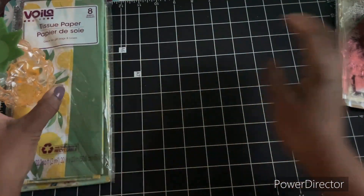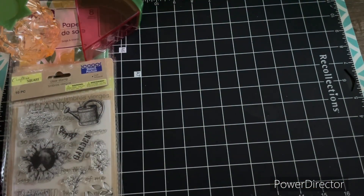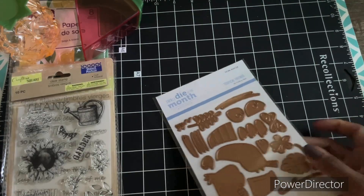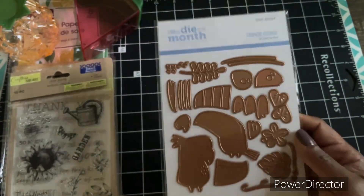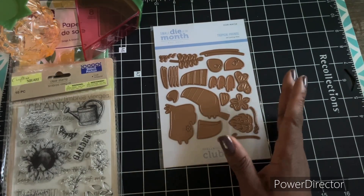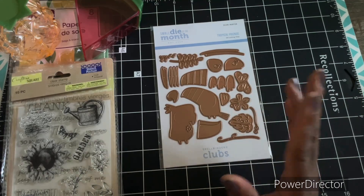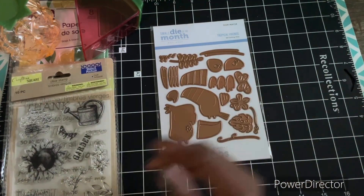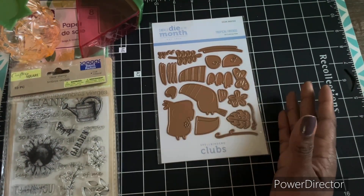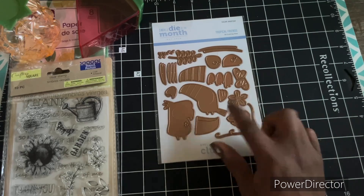I have my small die of the month from Spellbinders. I haven't used it yet. I'm kind of fickle about these dies because I have a lot of them that I don't use. So if there's something I don't feel like I'm going to use in either the large or the small, I cancel the subscription for that month and it restarts back over. As a club kit member, you get 10% off of everything, even the sale prices on most items, and you can also collect points to use towards future purchases. This die set is called Tropical Friends.